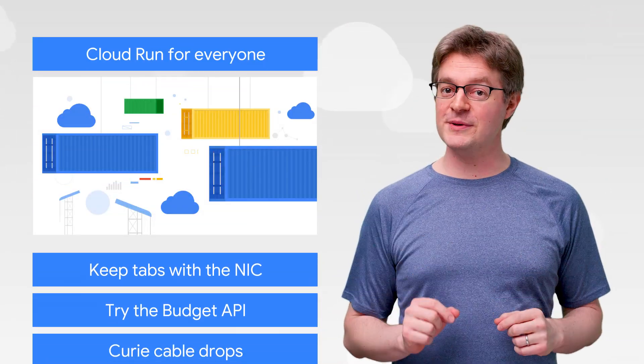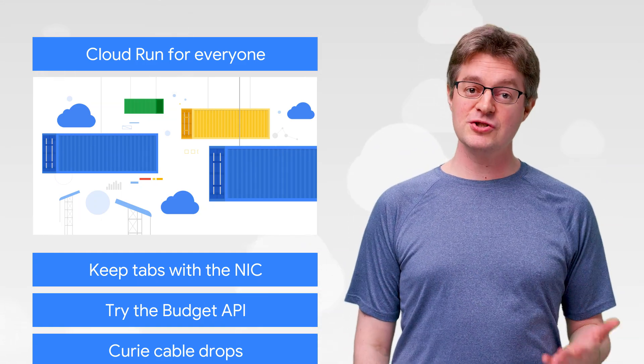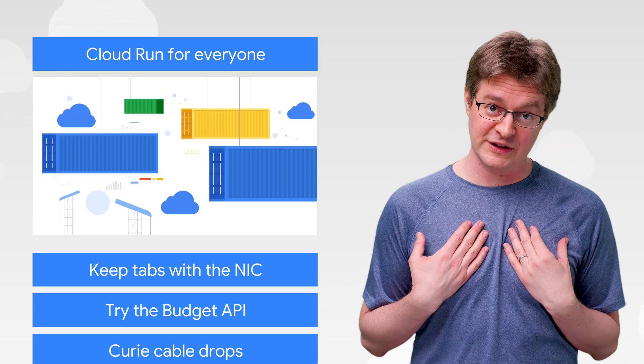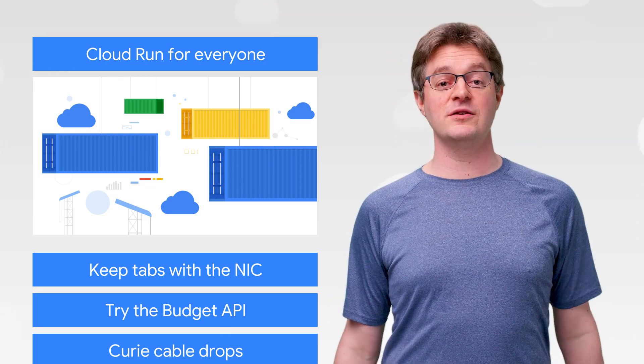First up, a minor update: Cloud Run is generally available. Cloud Run is a fully managed serverless execution environment that lets you run stateless containers without worrying about infrastructure. We're pretty obsessed with it over here, and we hope you like it too. So check out this little product — it might just make your day.